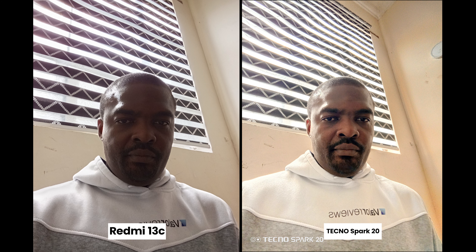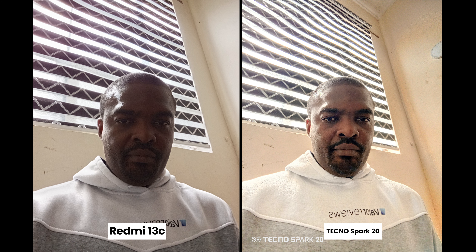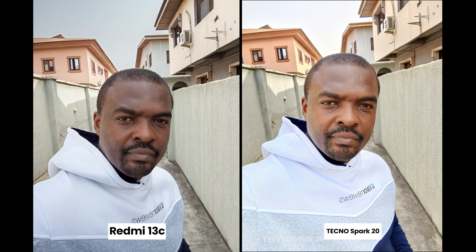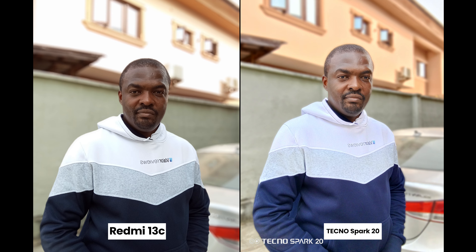Moving to the camera department, the Tecno Spark 20 has a 32-megapixel front-facing camera, while the Redmi 13C has an 8-megapixel front camera. For indoor shots with decent light, both capture decent pictures, but when you zoom in, the Tecno Spark 20 is a bit sharper and shows more detail. For HDR shots, the Tecno Spark 20 also does a better job — my face and the background are properly exposed. Going outside, this is where things become subjective. Even though the Tecno Spark 20 looks a bit sharper and brighter, I like the skin tone produced by the Redmi 13C — it captures how my skin looks and shows the real color of my hoodie. For portrait shots, the Tecno Spark 20 looks better: brighter and a little sharper.